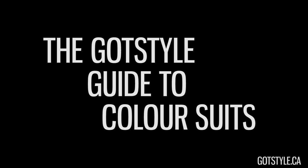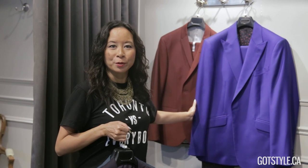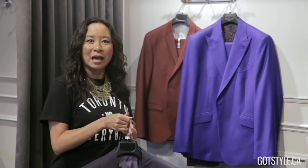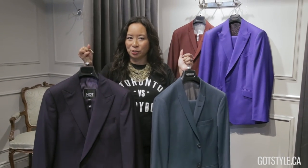You've been seeing them popping up on the runway, and now it's time for them to pop up in your closet. It all started last spring with the brilliant blues, then moving into the burgundy reds, and then for this fall really stepping it out in the green and purple tones.